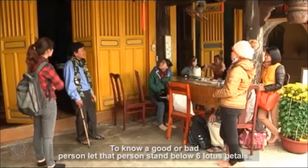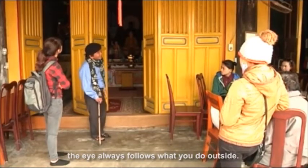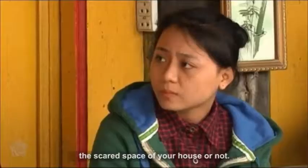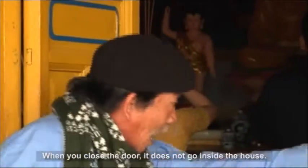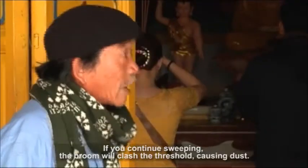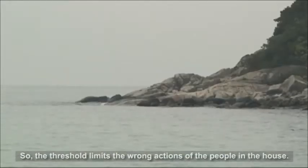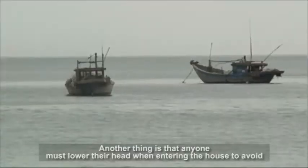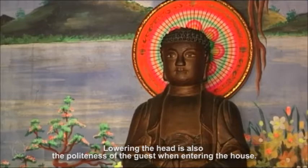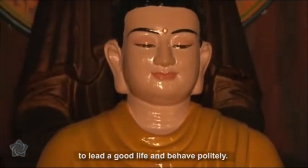To know a good or bad person, let that person stand below the six lotus petals. If you worship the Matkuan, keep in mind that the eye always follows what you do outside. When you return home, it checks whether you deserve to enter the sacred space of your house or not. Any house has a threshold. When you close the door, it does not go inside the house. When you sweep the floor, you must stop at the threshold — if you continue, the broom will clash the threshold, causing dust. So the threshold limits the wrong actions of the people in the house. Anyone must lower their head when entering the house to avoid stumbling and falling. Lowering the head is also the politeness of a guest when entering the house. Only hearing this story can we understand how the ancestors taught their children to lead a good life and behave politely.